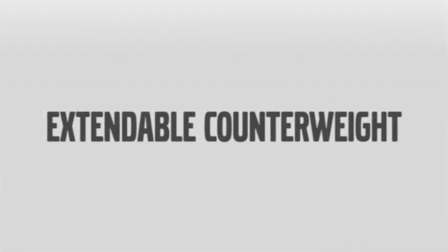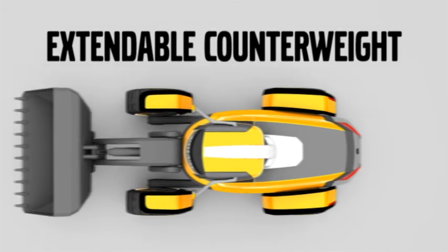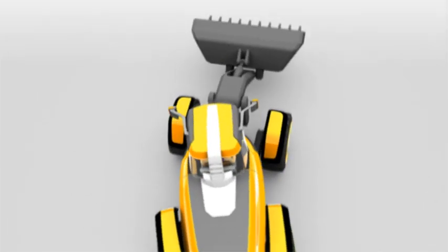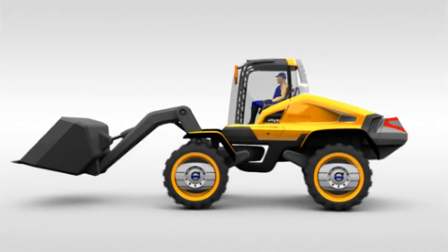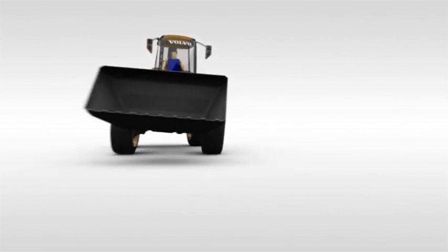Stability is improved by up to 20% with the use of an extendable counterweight, allowing for an increase in lifting capacity, especially when working at maximum articulation. Some of the technology found on the Griffin is already under development or even being tested. This is a very real interpretation from Volvo Construction Equipment of what you can expect to see hard at work on sites in the future.